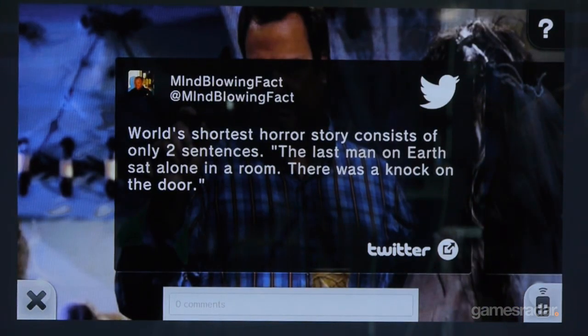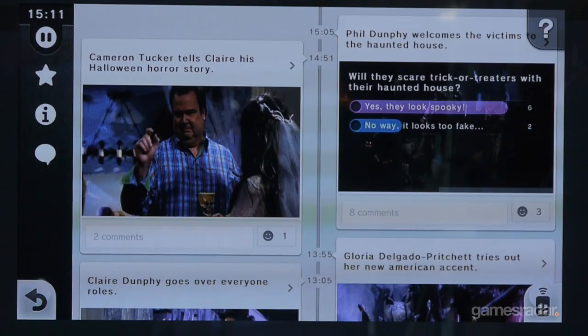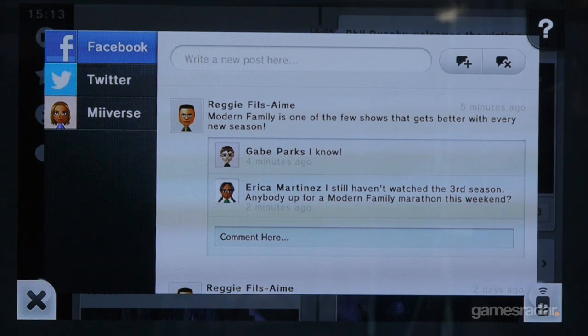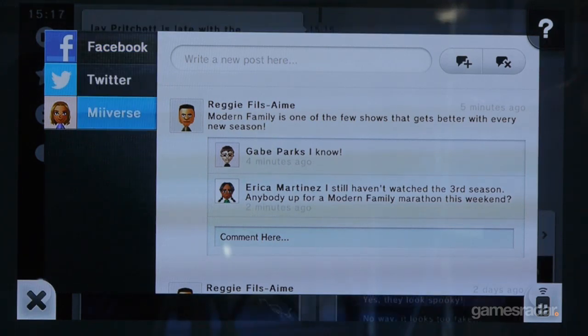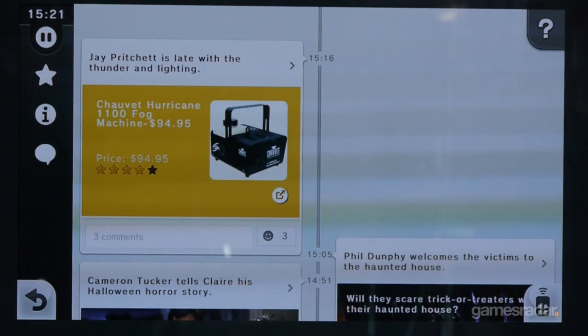You can comment on specific shows and comment on moments as they happen. When you're watching a football game and there's an interception, or a home run in a baseball game, you can go into that moment and comment with your friends for a deeper social interaction. So find, watch, and engage with your friends on that deep level.